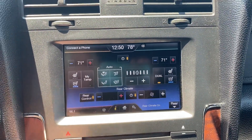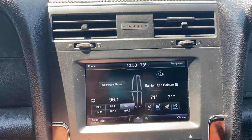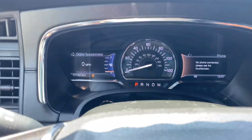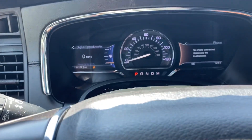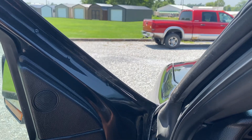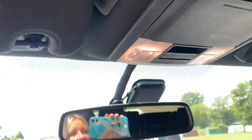We have stereo — stereo functions. We're showing 111,157 on the mileage. There are no check engine lights on. Does have a power sunroof too — everything does work inside here.